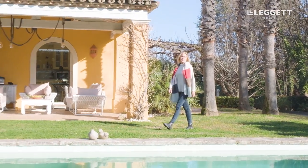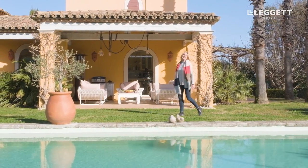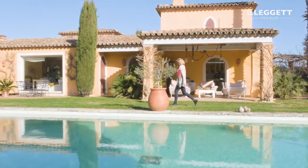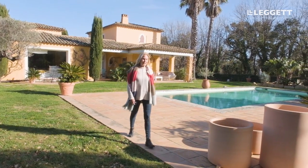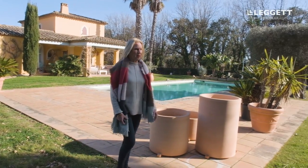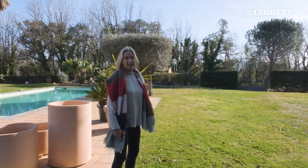Just imagine we're in February — it's about 20 degrees. This is the winter weather in Grimaud. And also this landscaped garden, which is quite remarkable, is a totally flat terrain, which is quite rare in this hilly area.